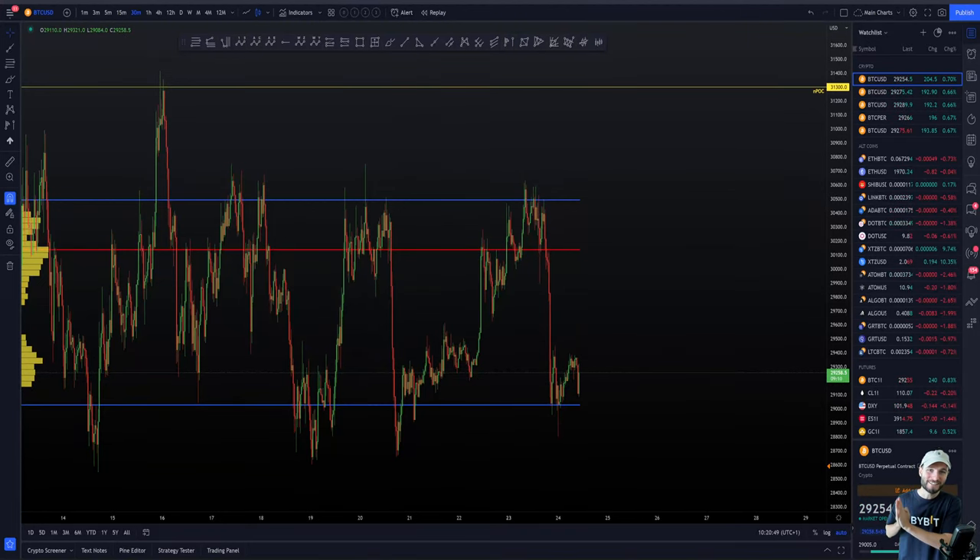Hello, and welcome to today's cryptocurrency technical analysis, where you join me with a really big smile on my face. The sun is shining, the charts have got the volatility, and I'm just feeling really happy and positive right now. I want to give you a really good video today. I'm going to pack it full of information, full of knowledge, and we're going to be going over a long-term swing trade setup. So you're going to absolutely enjoy this one.